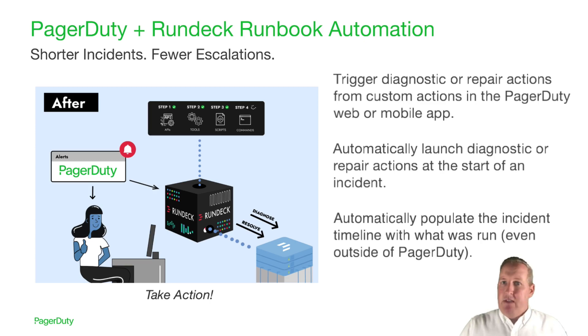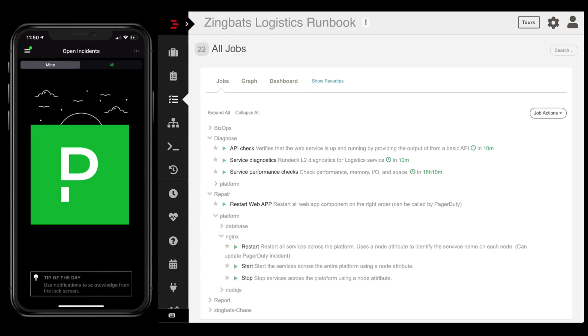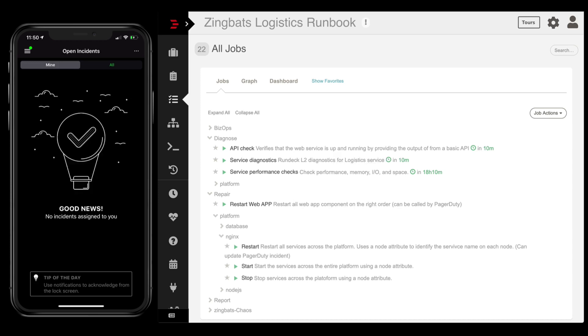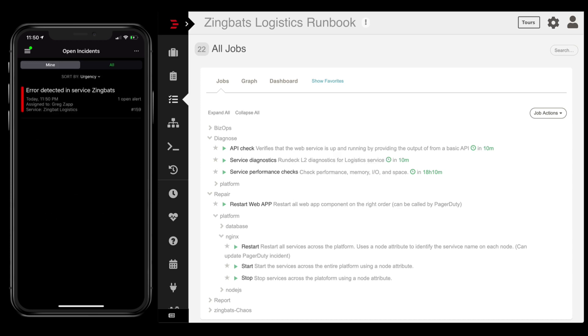So with PagerDuty and Rundeck together, you'll be able to respond to incidents quicker, have a broader team execute expert diagnostic and repair actions, and have fewer disruptive escalations. We think this is the next step in your modern incident management journey. Let's go to the demo. On the left is PagerDuty — the mobile app — and on the right is Rundeck, your runbook automation.